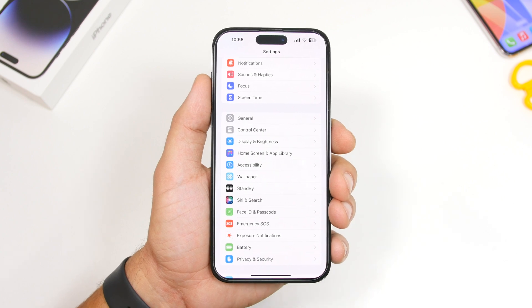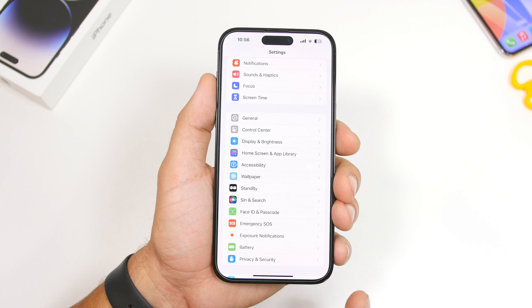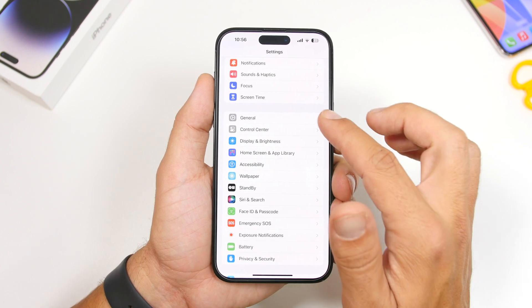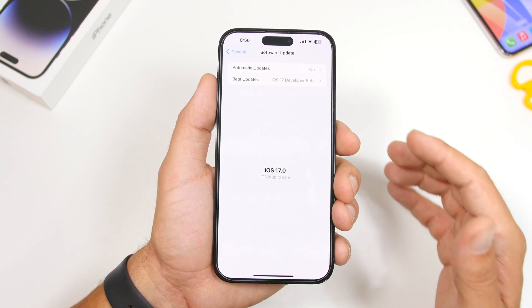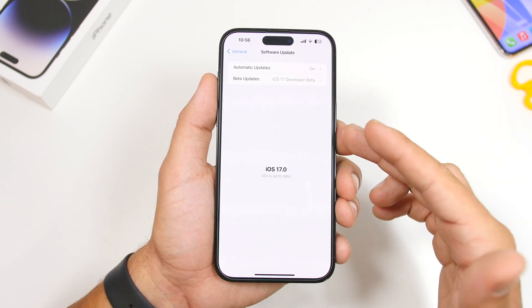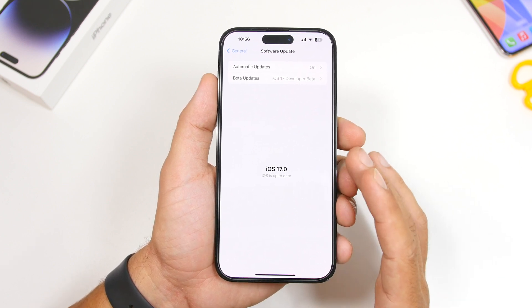First of all, updating from a beta. If you currently have your iOS device on iOS 17 beta — which is beta 8, the latest one — the next one will be the RC version. If you have beta 8 or beta 7, any one of the betas, and you want to update directly to the public release of iOS 17, head to Settings, General, and then go to Software Update. If you have a beta, just go ahead and turn betas off right here. Once you've done that, you won't receive the RC version, but once the iOS release gets out on September 18th, you will get the official iOS 17 right here.